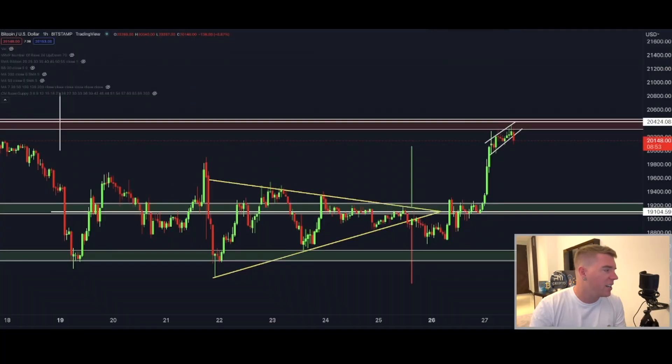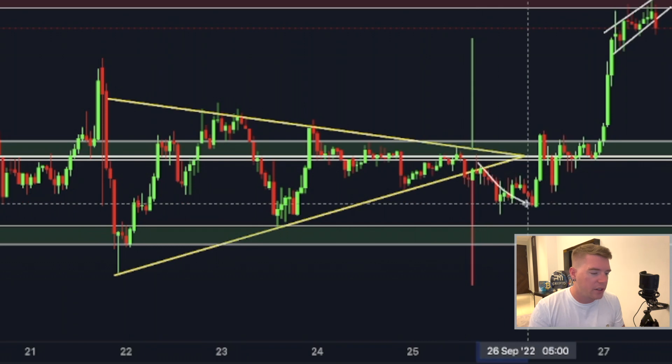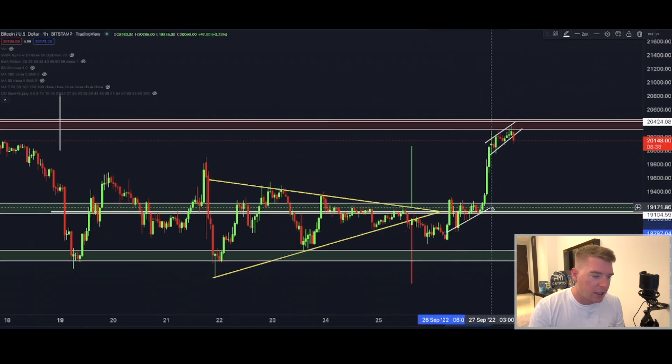Let's get straight into today's content. We had this symmetrical triangle where the Bitcoin price saw a fake out to the downside but then reversed back up and put in a smaller one, and from there we broke out to the upside.